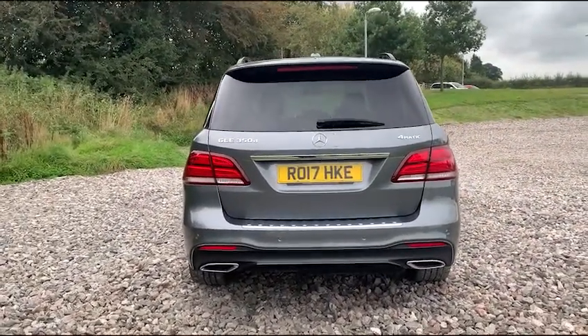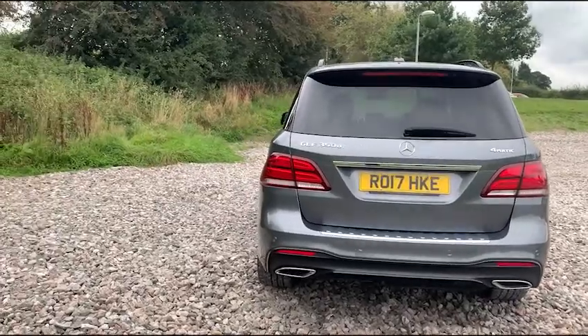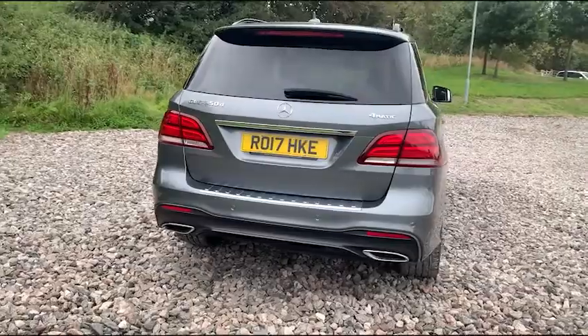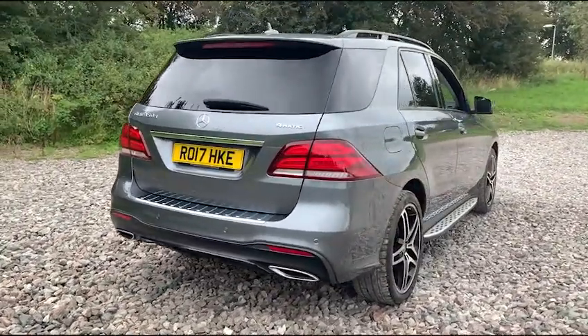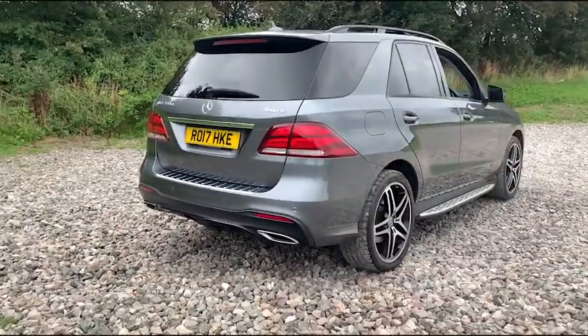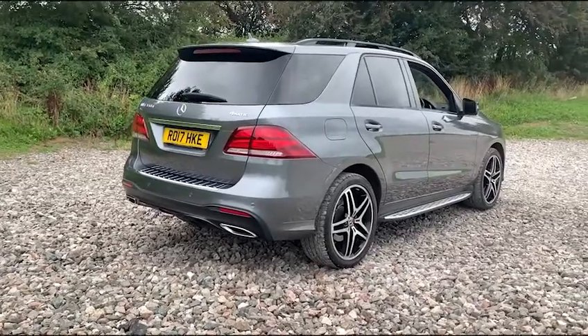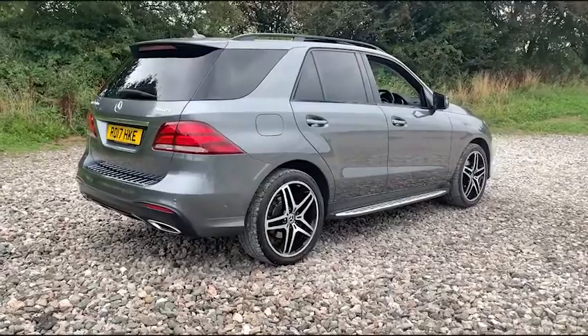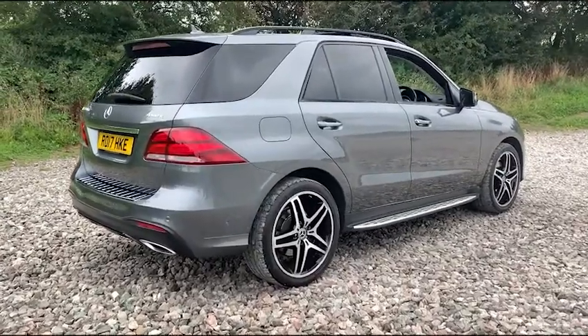We do also have front and rear parking sensors with 360-degree cameras — one that pops out just above the rear number plate, two underneath the wing mirrors, and one in the front grille. We also have dual-exit exhaust flush with the rear bumper and the rear diffuser. As you can see we do have the GLE 350d badge just on the rear, and this vehicle is free from any major marks, dents or scratches and looks superb from every angle.